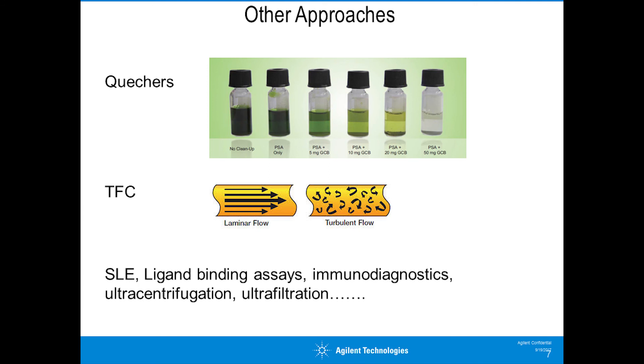Turbulent flow chromatography works but are we seeing massive developments here? Ligand binding assays and immunodiagnostics are areas discussed at the REED this week and perhaps we should be doing more work there. Ultracentrifugation and ultrafiltration are technologies that have been around for some time. I think there may be better approaches we could utilise.